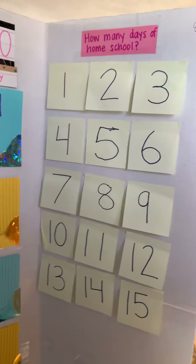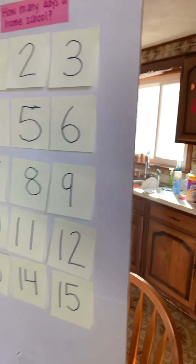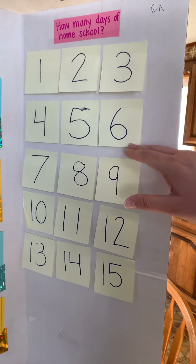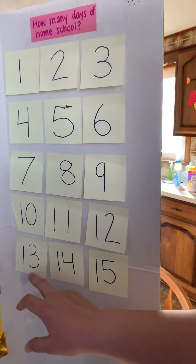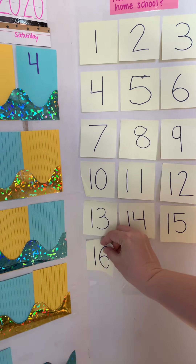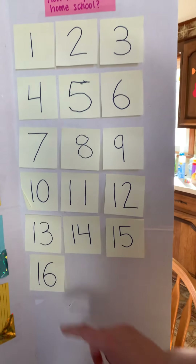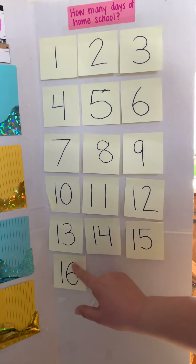What might be a little confusing today is how many days of homeschool we've had, because the number we're doing today also has a six in it. Let's see what we have so far: one, two, three, four, five, six, seven, eight, nine, ten, eleven, twelve, thirteen, fourteen, fifteen, sixteen. We got some practice with the number six already, and this is what sixteen looks like — a one at the front and a six. Sixteen is a group of ten and six extra ones.